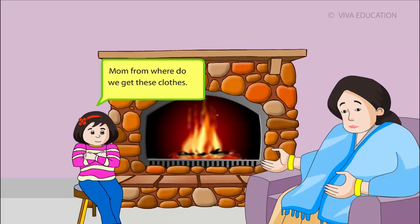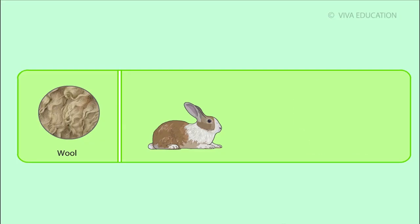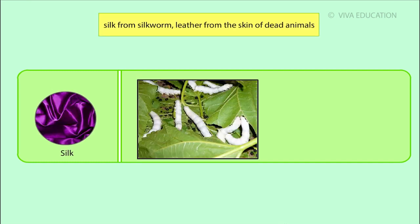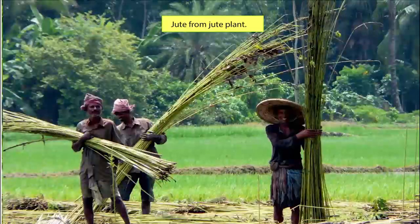Mom, from where do we get these clothes? Dear, we get wool from the hair on the body of animals like rabbit and sheep, silk from silkworm, leather from skin of dead animals and jute from jute plant.